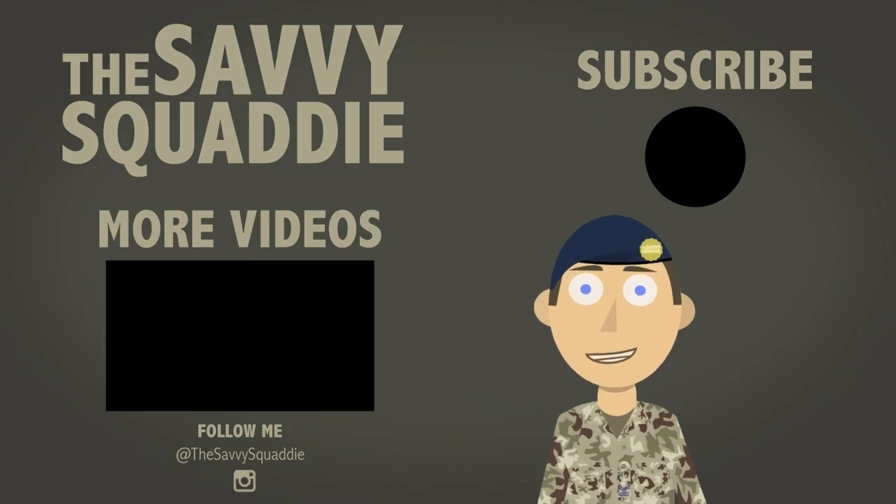Thank you all for watching. If you liked what you just saw please hit the subscribe button, and if you want to see some more videos click over there. See you soon.